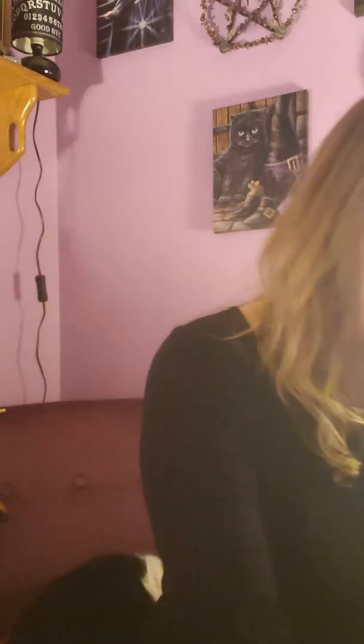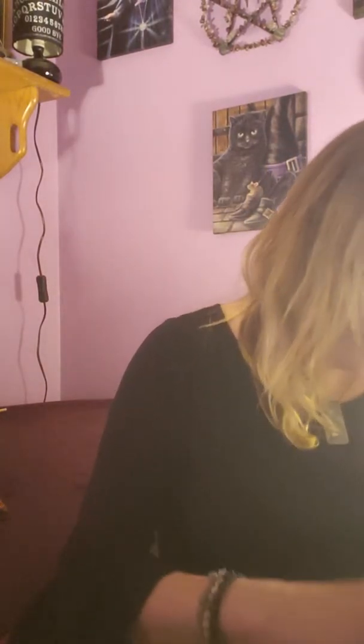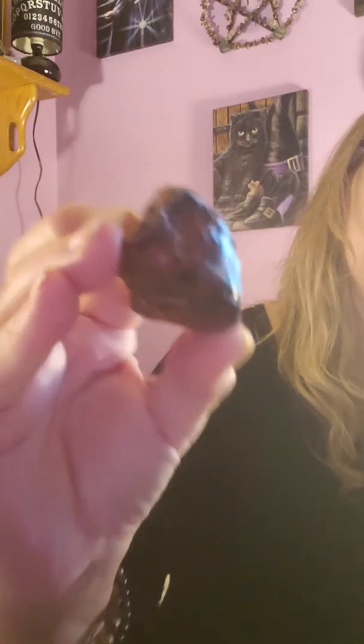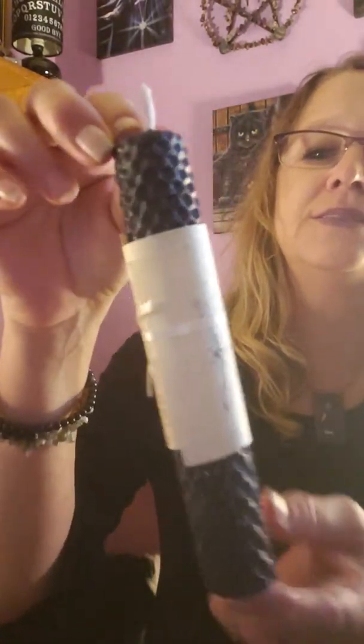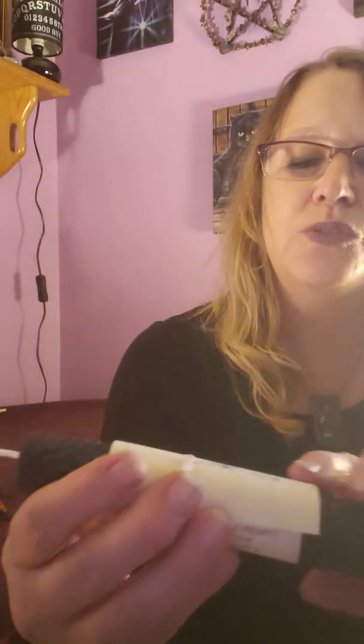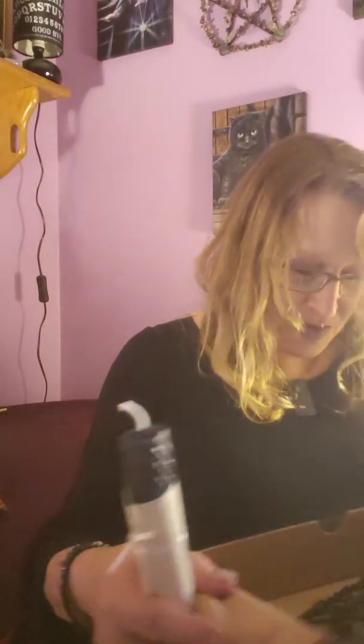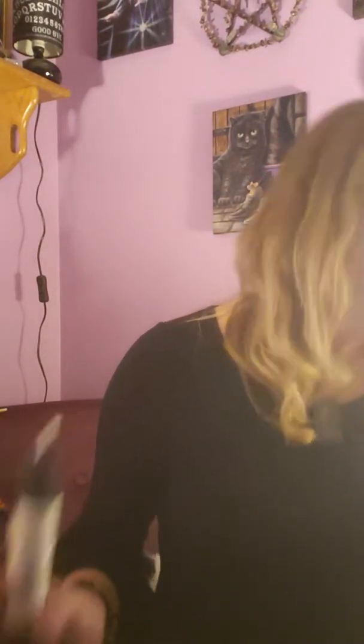We got a little black sachet. We got selenite and an obsidian — looks like mahogany obsidian, a nice chunk. And we got a pretty big, decent-sized beeswax candle with a cute little dragonfly on it and a spell around it as well. So yeah, that's the August box — pretty cool!